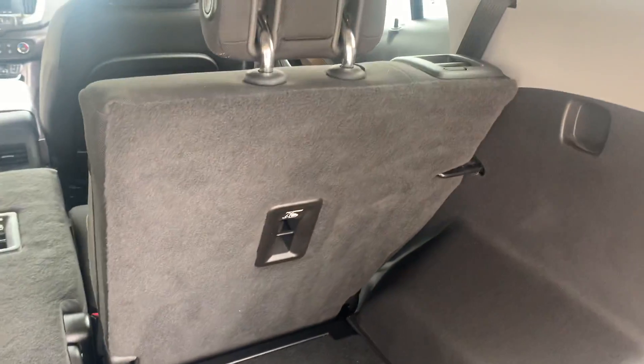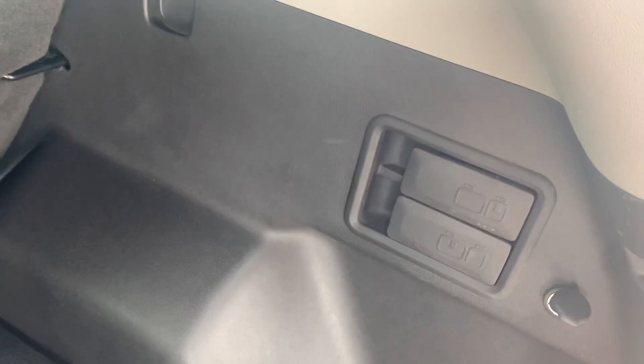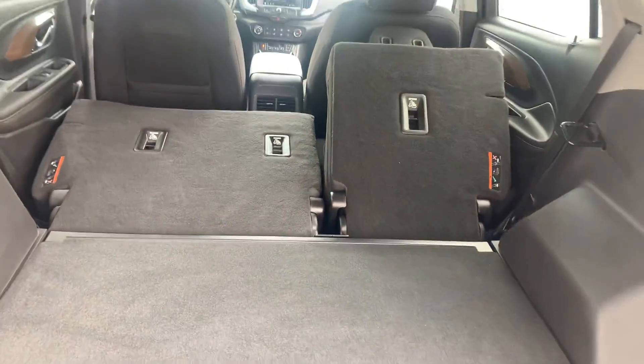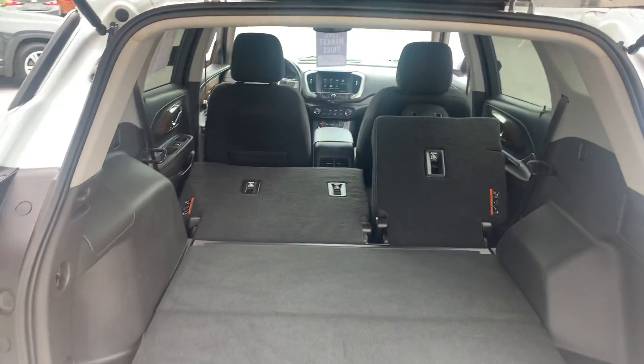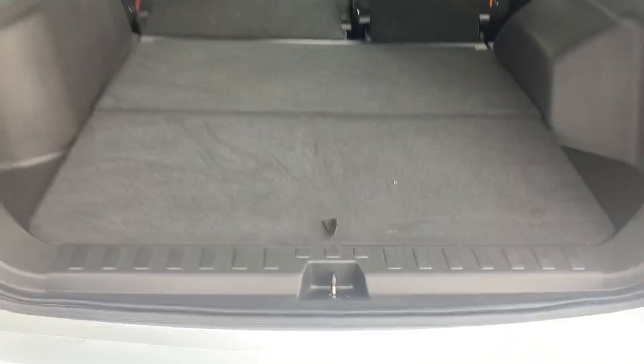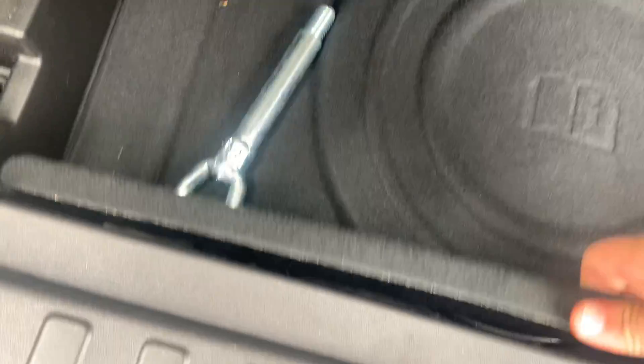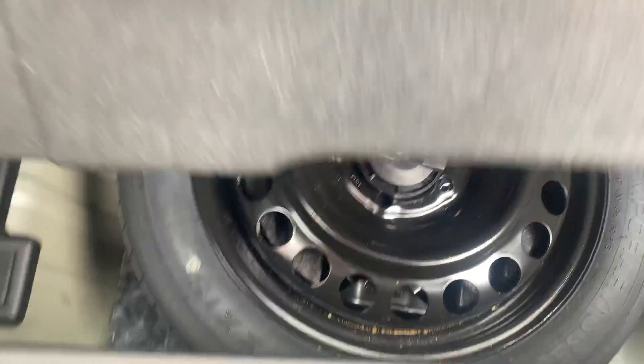I do have levers right here on the side where I can pull these and drop those seats down as well. If the passenger seat wasn't reclined back, it would drop down flat. Under here you have a false floor, so you have a roadside kit, and under that is your spare tire.